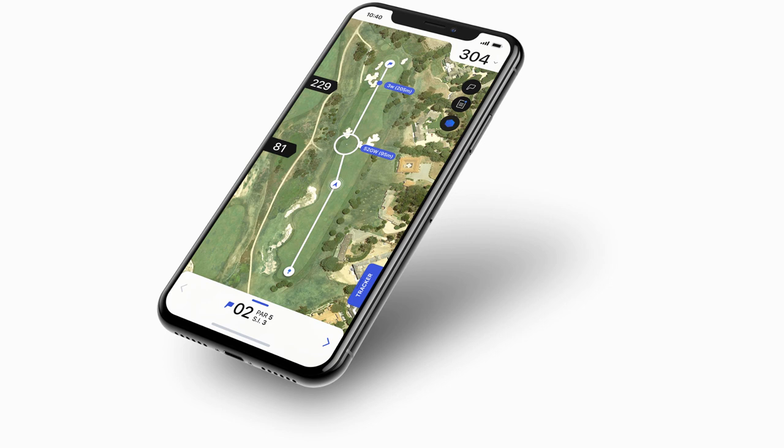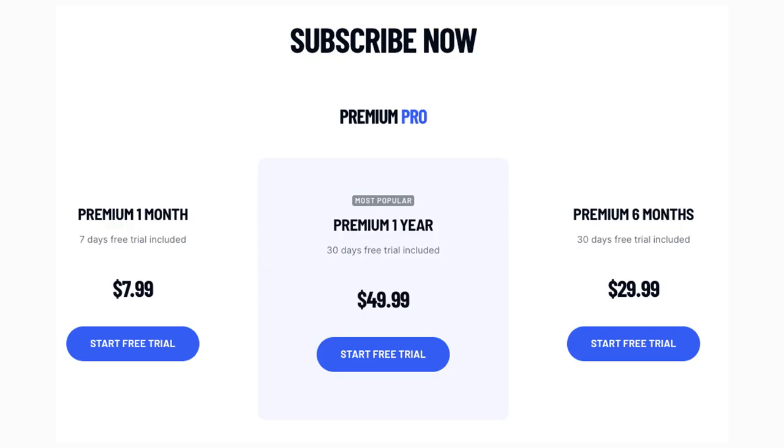The paid version also includes club statistics, round highlights, and much more. The premium version comes in at $49.99 per year, but you can try it for free for 30 days.